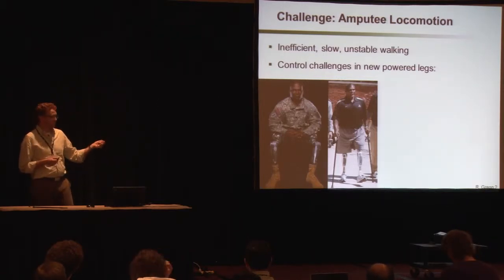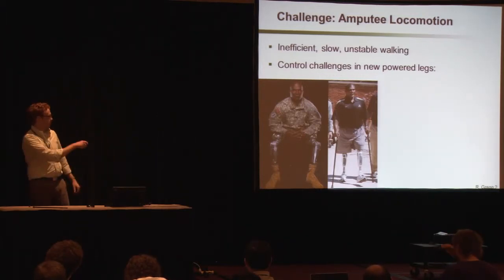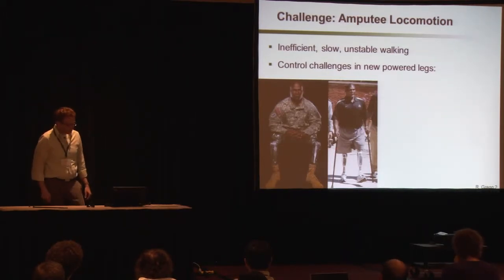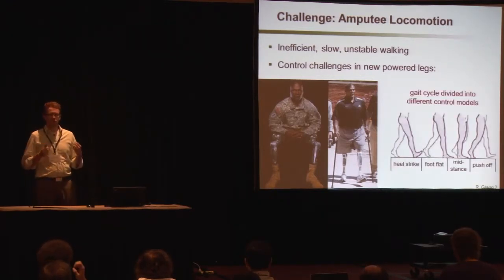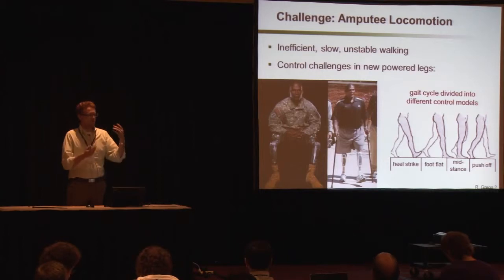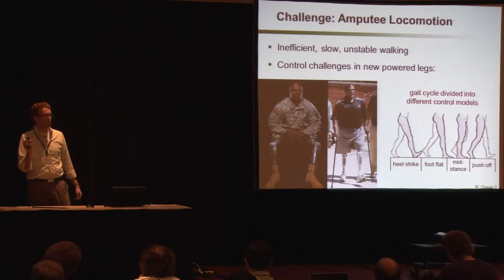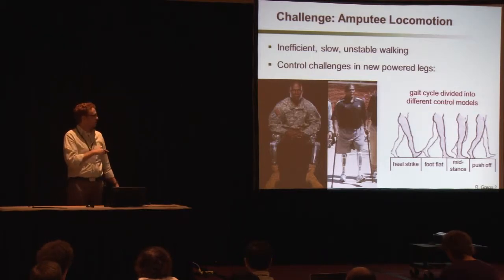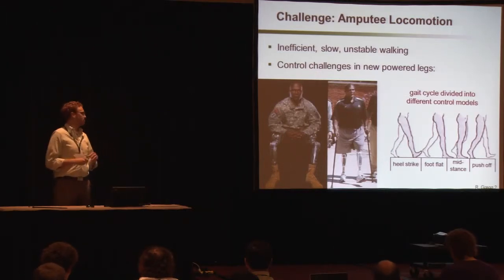Recently we're seeing the development of new powered limbs that do have the capability of restoring this lost function, but they're very difficult to control. We see here this individual has two powered knees, but he still needs canes to maintain balance. The most common way of controlling these devices is to divide up the gait cycle into multiple discrete control models or phases, each having its own reference trajectory or impedance parameters, which all need to be carefully tuned for a particular person and task. More recent literature has also introduced muscle reflex models that are more biomimetic but have even more parameters that need to be tuned.